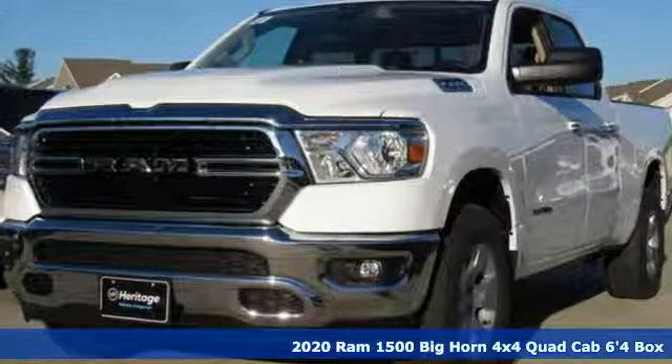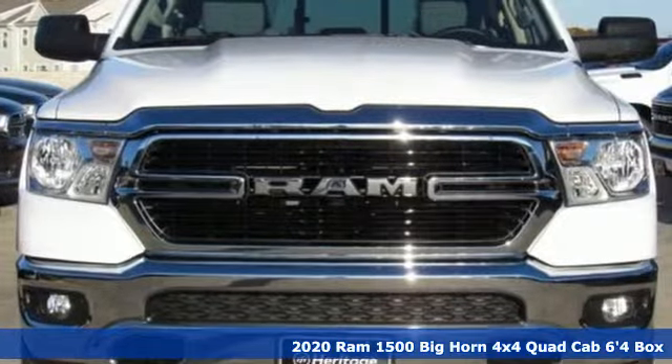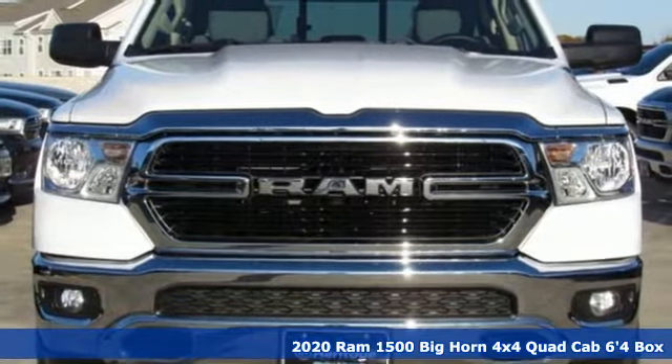Here's a new 2020 Ram 1500. When you need to grab life by the horns, you need a Ram.